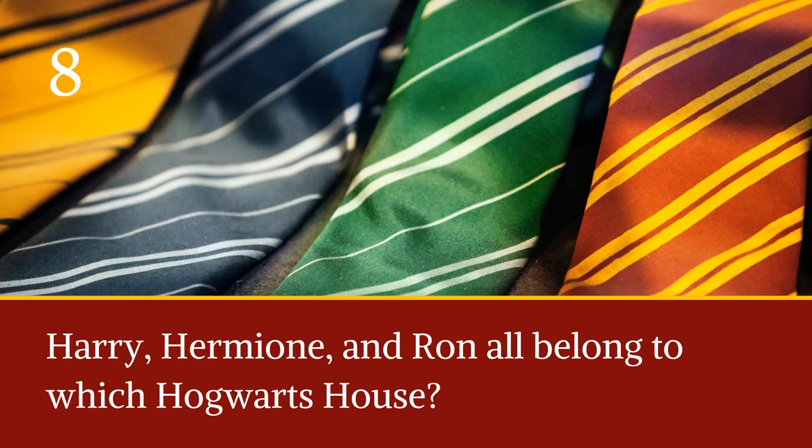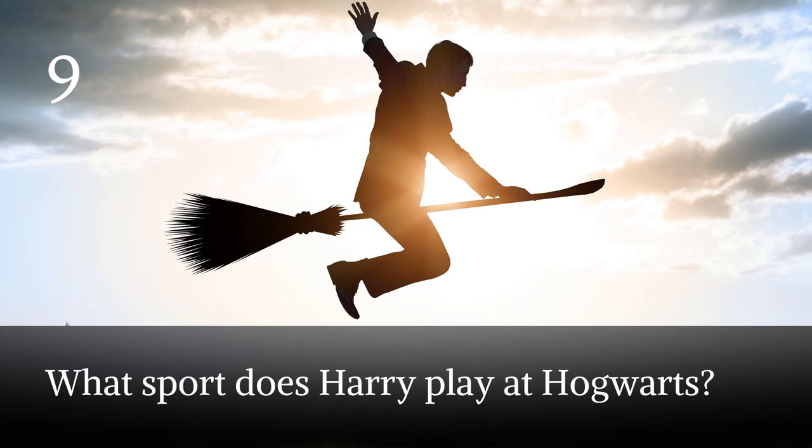Question seven: what are the names of the Hogwarts houses? Question eight: Harry, Hermione, and Ron all belong to which Hogwarts house?